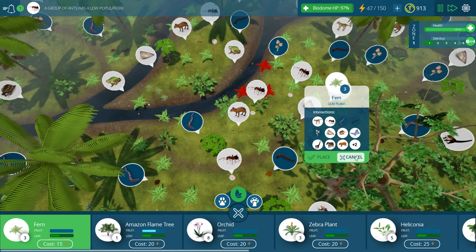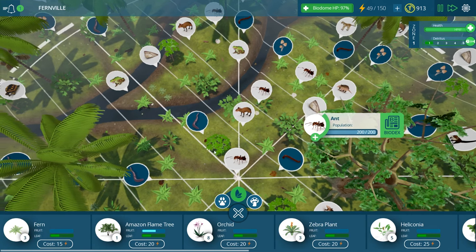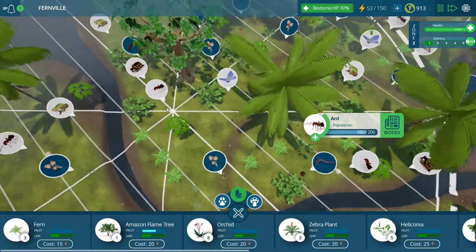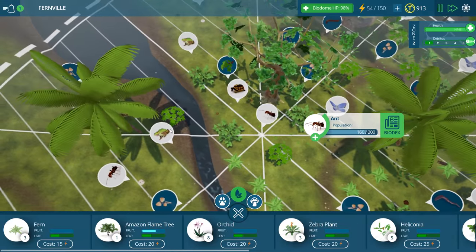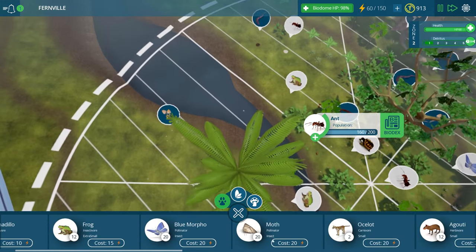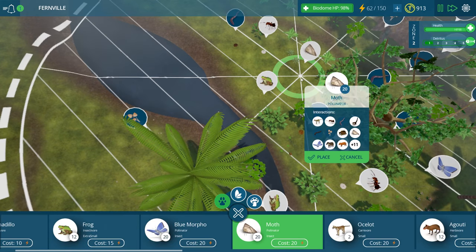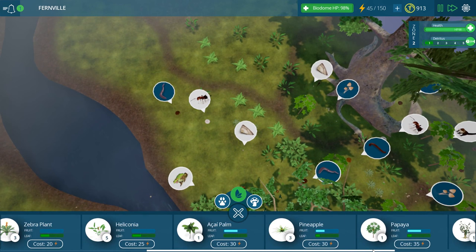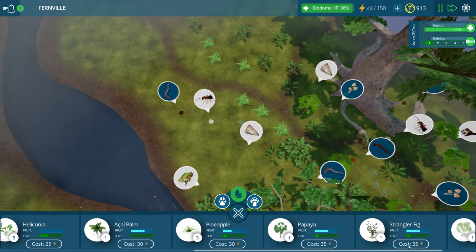A group of ants has low population. Who is eating my ants? Oh maybe it's because we have like one or two frogs - maybe that's it. Well maybe these frogs need a little bit more to do so I'll put down some moths over here and then let's start building up with some more of the big guys.